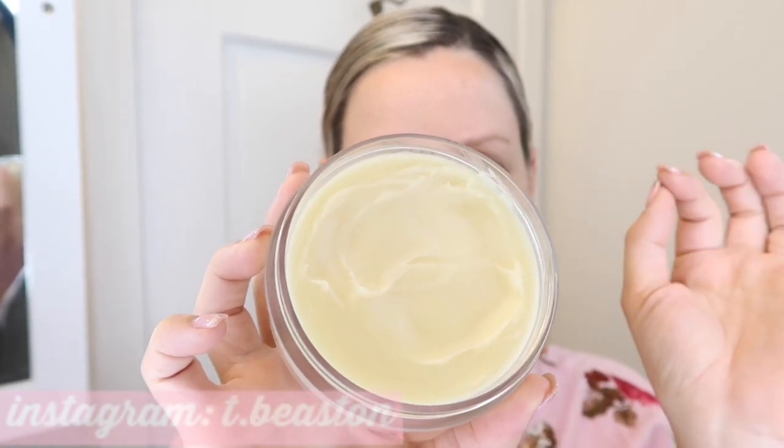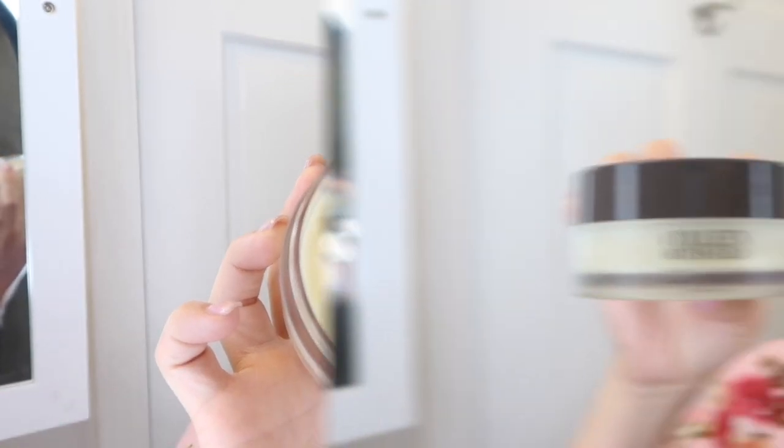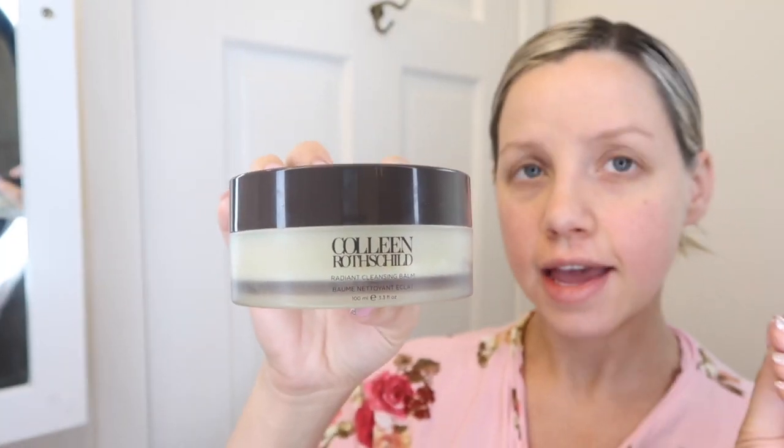I have been using the radiant cleansing balm, and it's really nice because I've been using it for a month and there's barely a dent in it. You just need a tiny little bit — you rub it in your hands to warm it up, put it on your dry skin, then rinse it off with a washcloth. This cleansing balm is super gentle, very creamy. It removes your makeup, removes impurities, unclogs your pores, and has some really nice oils so it doesn't leave your skin super dry.